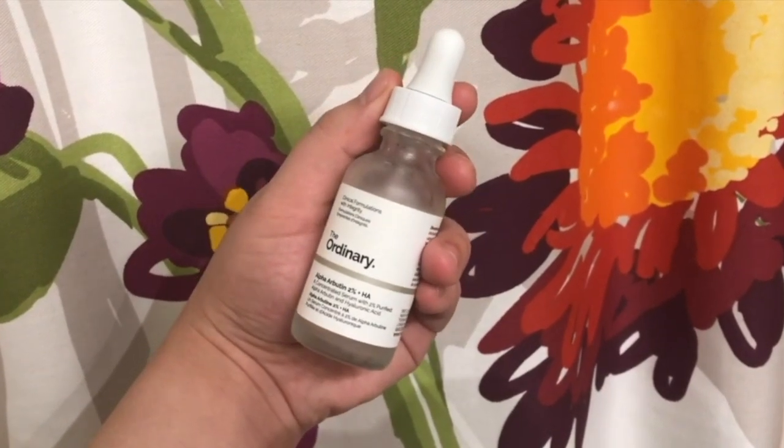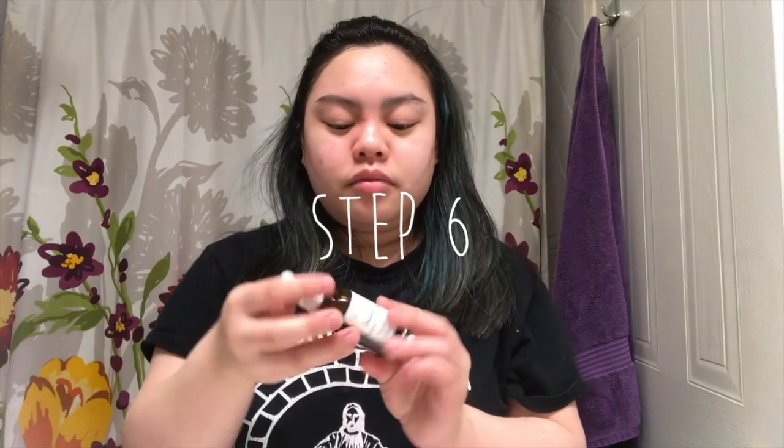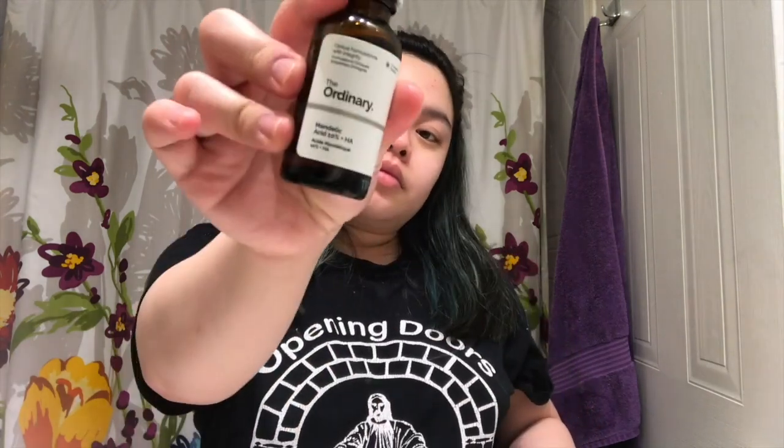The second serum is the alpha arbutin solution with hyaluronic acid. This is really great for hyperpigmentation and scarring, which is a problem I have with my skin. If you guys have any suggestions for products that you use, please let me know down below.